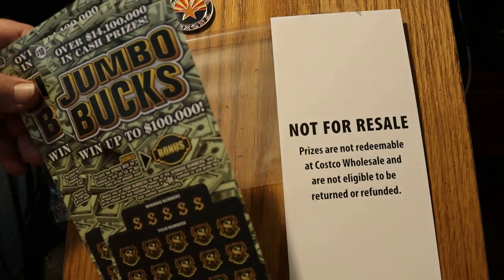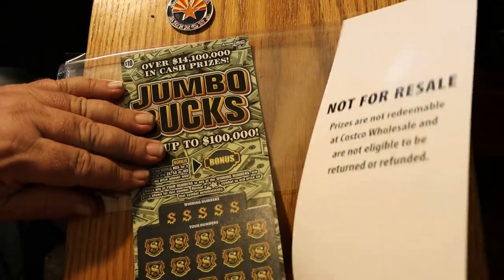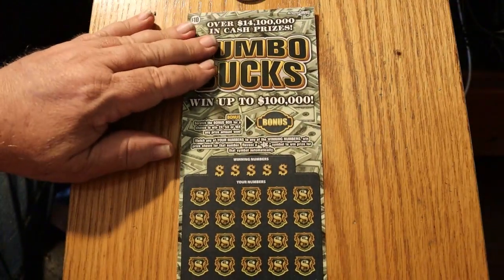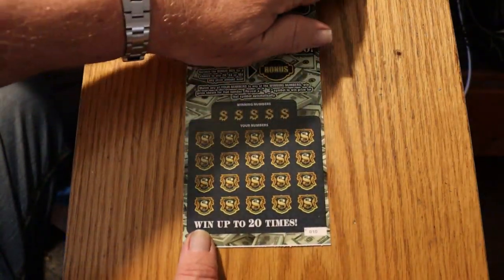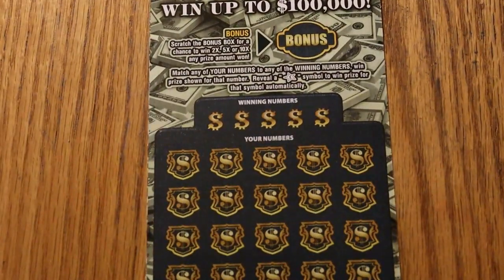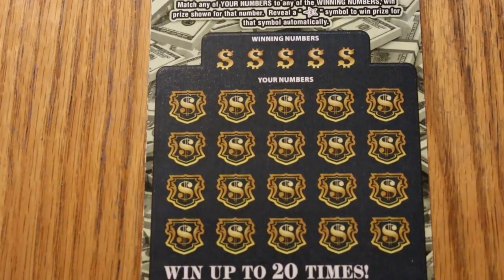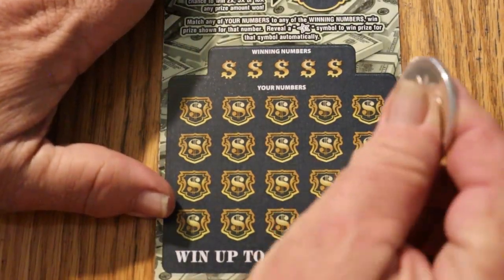So we're doing a little mini book of 10 tickets — Jumbo Bucks, Simple Match the Number Game. Find a star, you win the prize, and if you win a prize you get a bonus of 2, 5, or 10 times. Simple enough. And we're going to get underway here. Let me clear all this stuff out of the way — we're going to have to tear these off as we go.